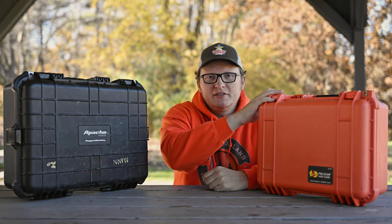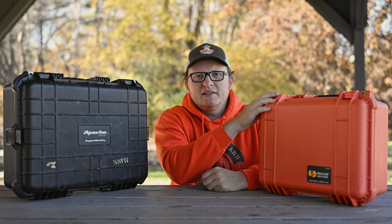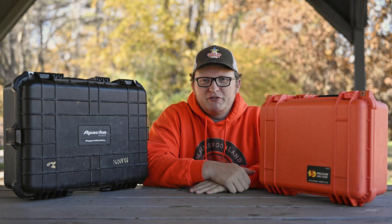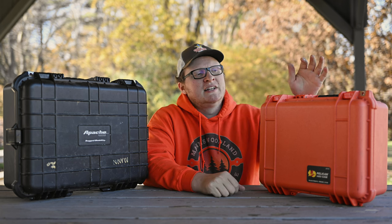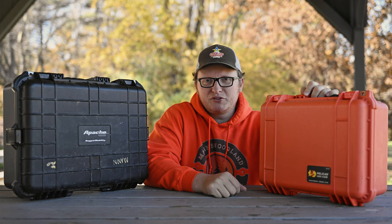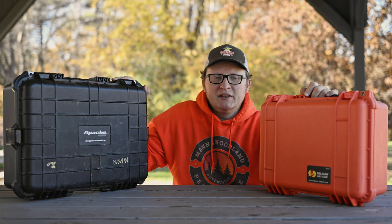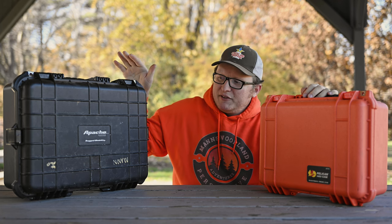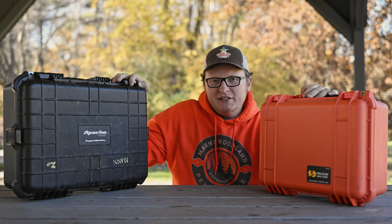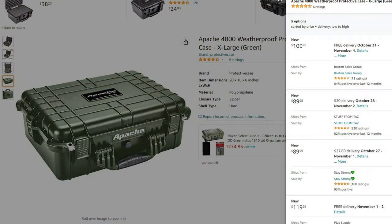Now this case is the Pelican 1450, which I got as a Christmas gift from my wife several years ago. I've used it a lot — taken it through airports as a carry-on on little trips around the state and on vacation. The other brand is Apache, primarily sold by Harbor Freight. If you don't have one near you, they are on Amazon, but marked up a little more than in the store.